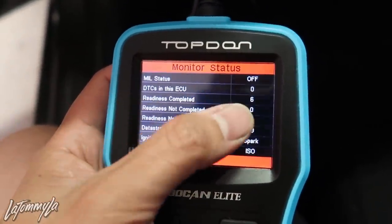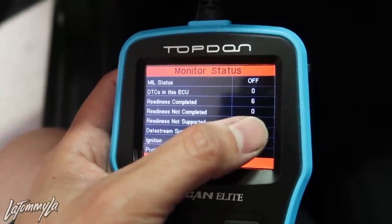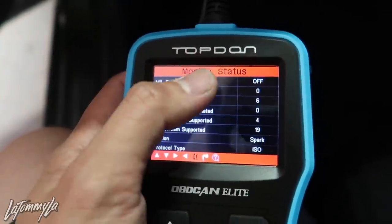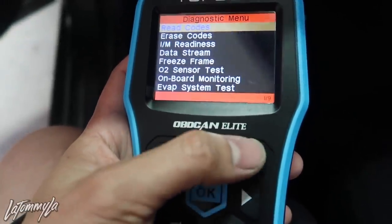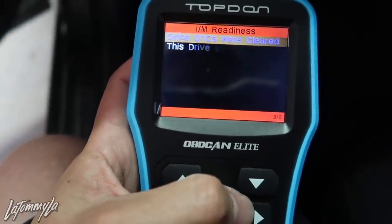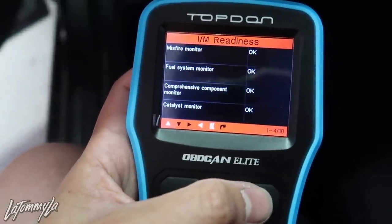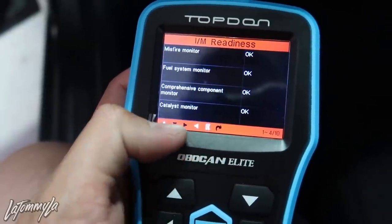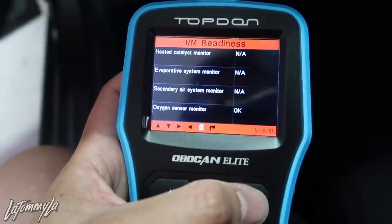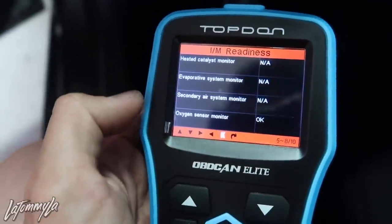You can see your readiness: completed six, not completed zero. So that means everything on the ECU monitors is ready for smog. Click OK, then you can go down here and click on this. Misfire monitor OK, fuel system monitor OK, catalyst monitor OK — that's the catalytic converter.